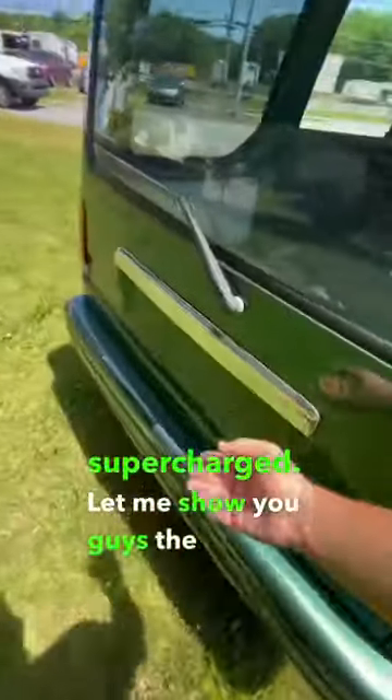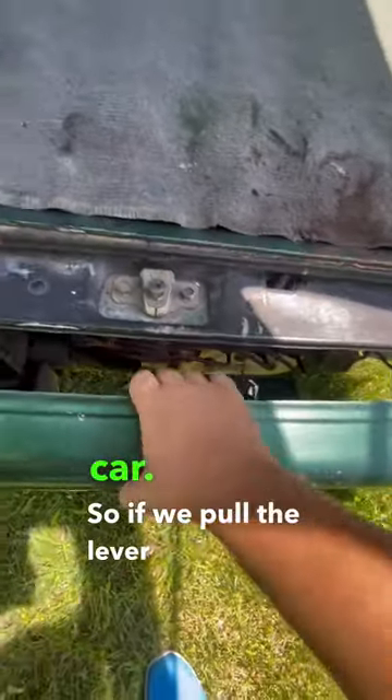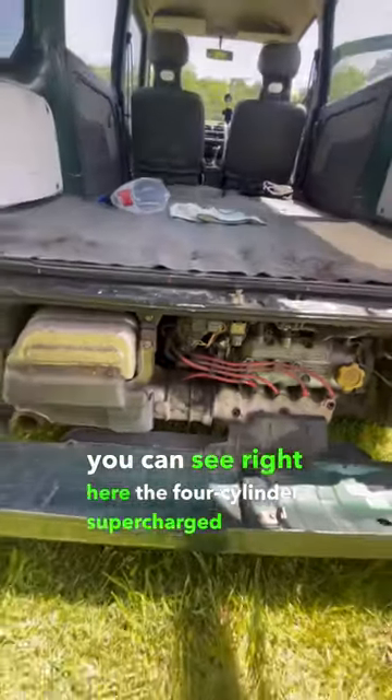Let me show you guys the engine — it's in the back. This is a rear-engined, rear-wheel drive car. So if we pull the lever and pull up, you can see right here the 4-cylinder supercharged engine.